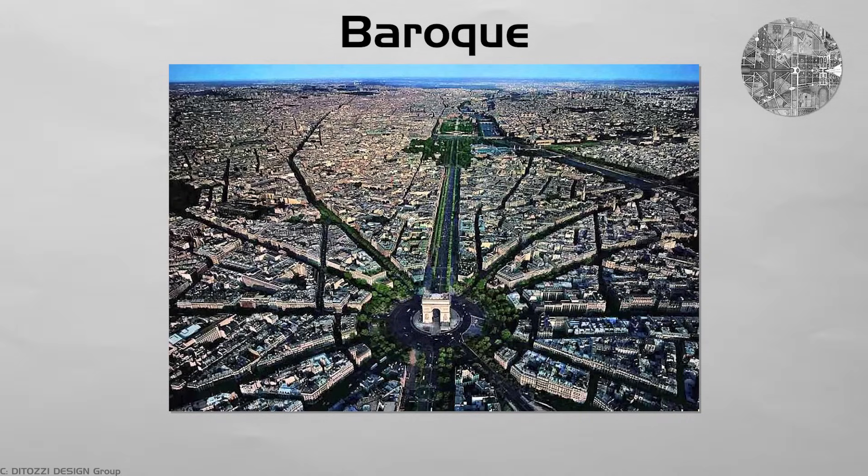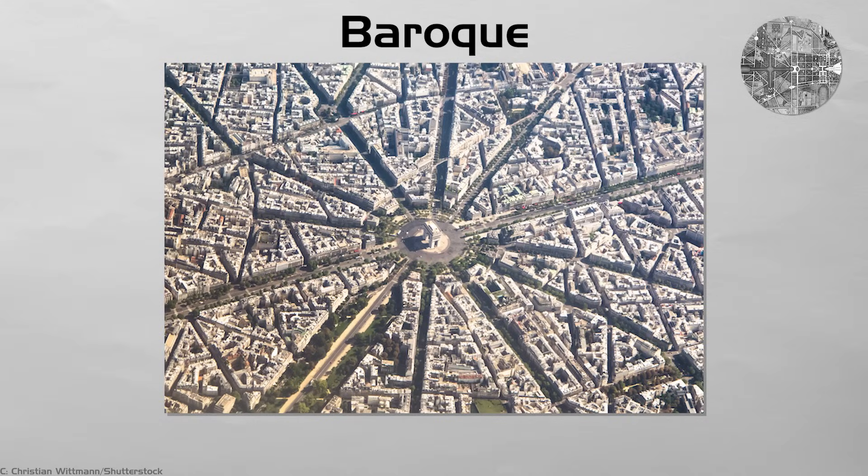Baroque. Baroque plans fire grand avenues from a hub like wheel spokes. Paris, Washington DC, and Karlsruhe line these axes with palaces, museums, or statues at every vista. Round plazas handle many roads at once, and twin rows of trees give shade.